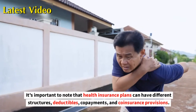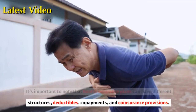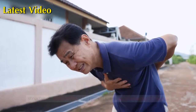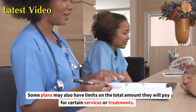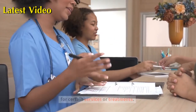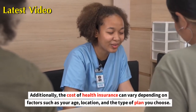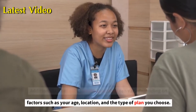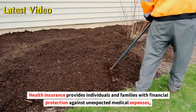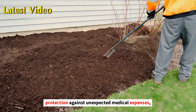It's important to note that health insurance plans can have different structures, deductibles, co-payments, and coinsurance provisions. Some plans may also have limits on the total amount they will pay for certain services or treatments. Additionally, the cost of health insurance can vary depending on factors such as your age, location, and the type of plan you choose. Health insurance provides individuals and families with financial protection against unexpected medical expenses.